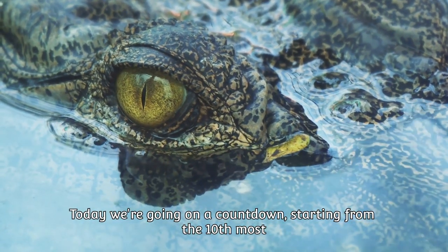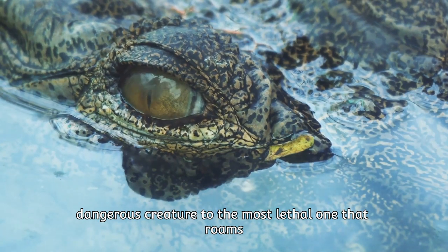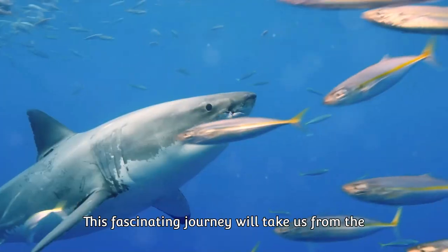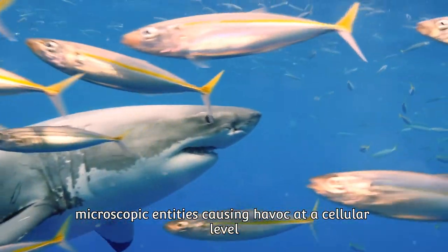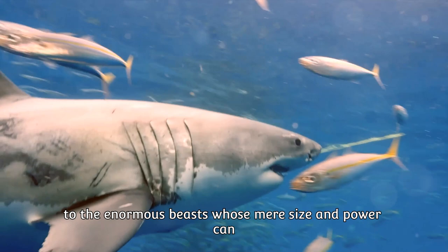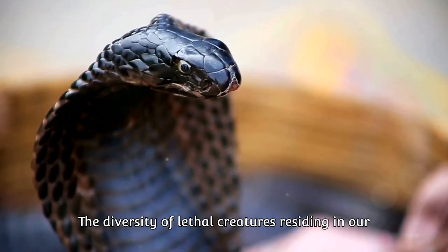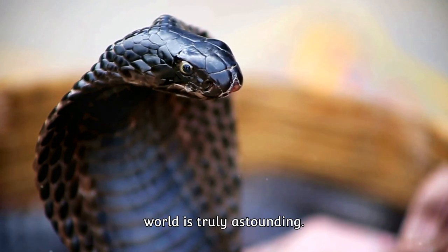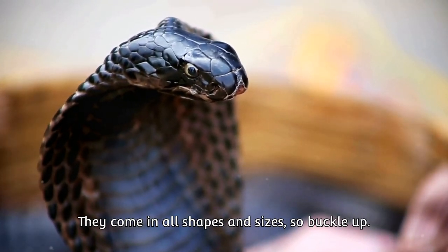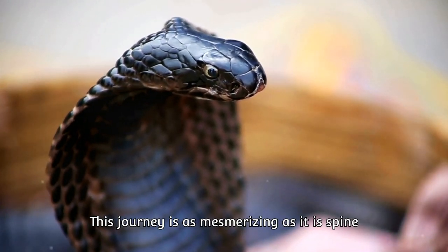Today, we're going on a countdown starting from the 10th most dangerous creature to the most lethal one that roams our planet. This fascinating journey will take us from the microscopic entities causing havoc at a cellular level to the enormous beasts whose mere size and power can scare even the bravest among us. The diversity of lethal creatures residing in our world is truly astounding. They come in all shapes and sizes. So buckle up — this journey is as mesmerizing as it is spine-chilling.